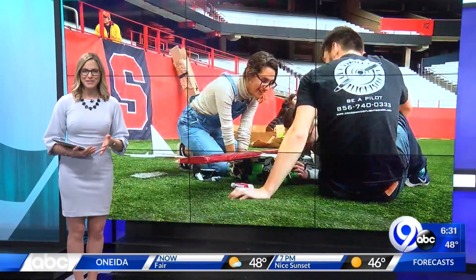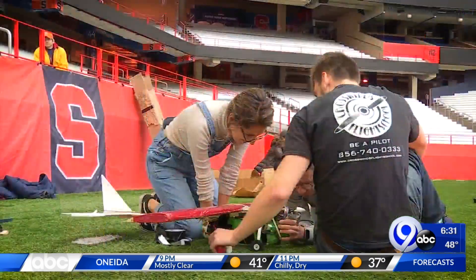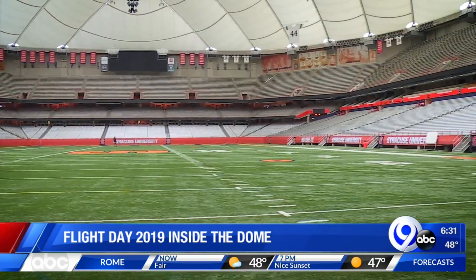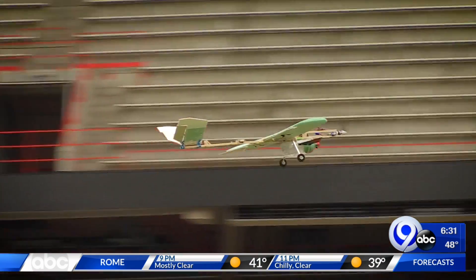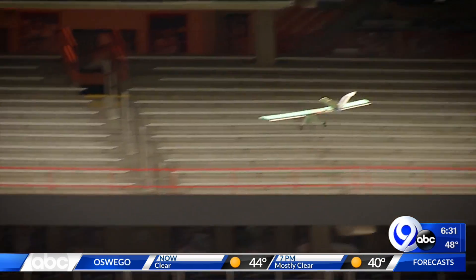A flight or failure to launch — filling the dome to test their work today for the 2019 Flight Day. Teams of aerospace engineering seniors from Syracuse University have spent hundreds of hours designing and constructing these airplanes. They're designed to carry rockets while making laps around the dome, and today students are testing their work, finding out if they'll fly or fall.